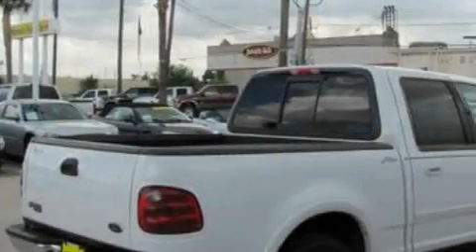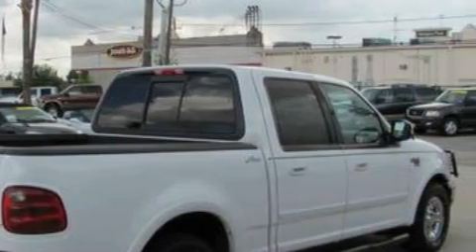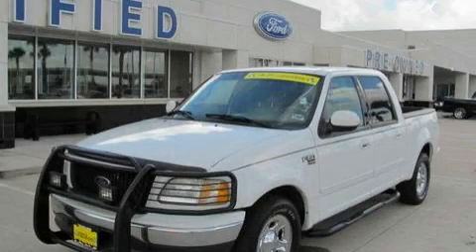And it's easy to see why this vehicle is an excellent choice. Contact us today to schedule your opportunity to see this automobile in person.